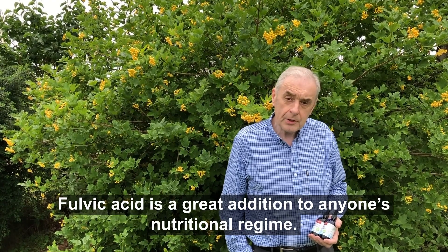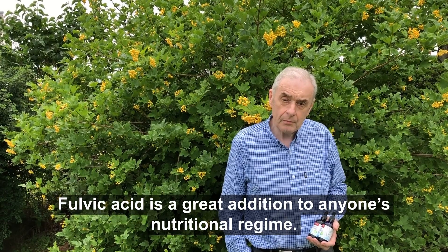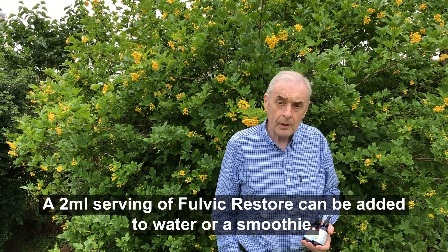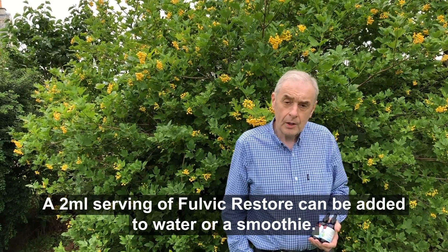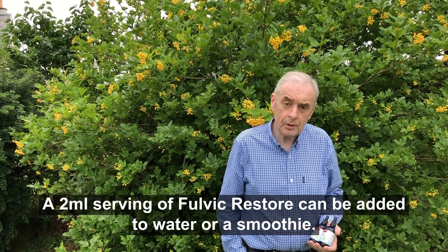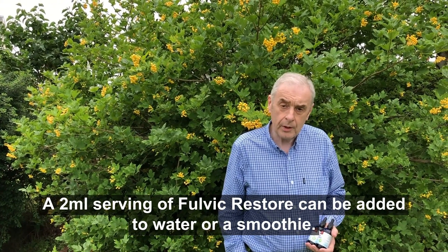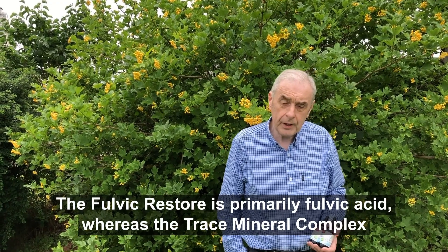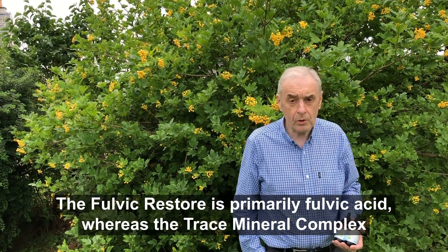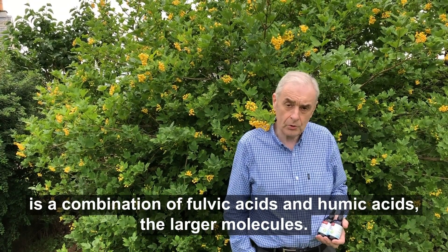Fulvic acid is a great addition to anyone's nutritional regime. Fulvic Restore is primarily fulvic acid, whereas the Trace Mineral Complex is a combination of fulvic acids and humic acids — the larger molecules.